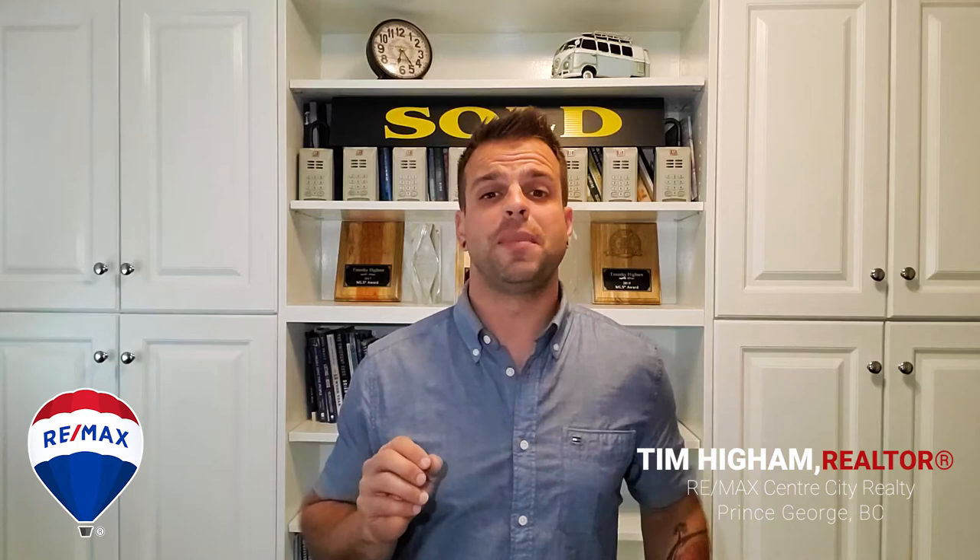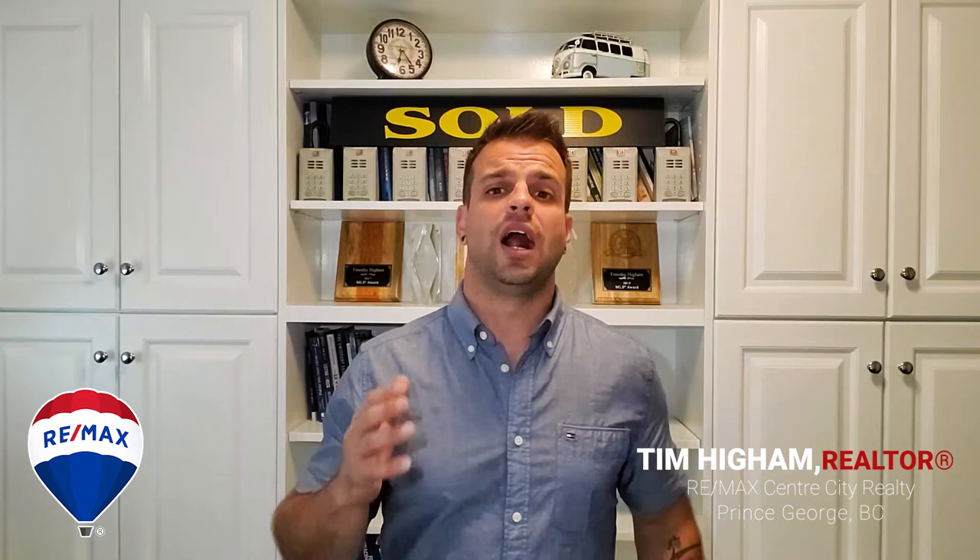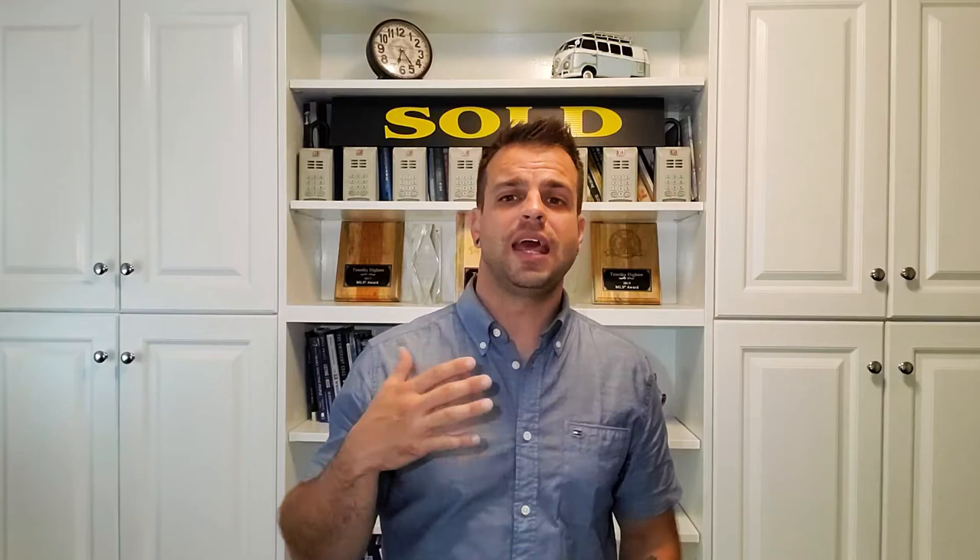Hey guys, today I just want to talk about the top mistakes to avoid when making an offer on a home. I'm Tim Hyam with REMAX Center City Realty here in Prince George, and today I just want to take a couple of minutes to discuss some mistakes you can avoid so you can make a successful offer on a home. If you're a homebuyer and you're not sure about how to find the right place and you just want to chat about the process, I would love to connect with you. Text WANT TO BUY A HOUSE to the number below and I'd love to connect with you.